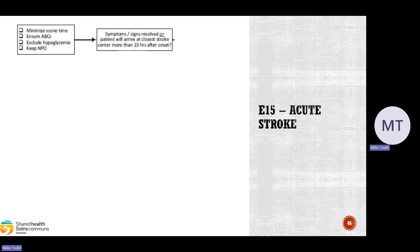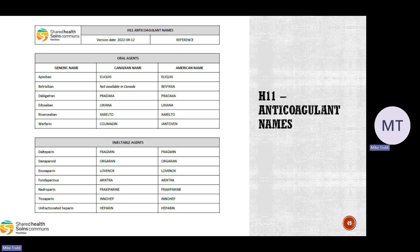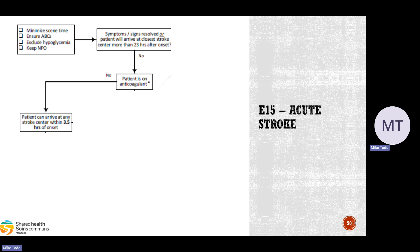Have symptoms resolved, or will the patient arrive at the closest stroke center more than 23 hours after onset? If yes, just go to the closest ED. If no, check: is the patient on an anticoagulant? Patients on anticoagulants cannot receive intravenous thrombolysis — some may be suitable for endovascular thrombectomy, available only at HSC. Make sure you ask about medications. In H11 in the CareMaps, there is a list of the more common anticoagulants by generic, Canadian, and American names. If the patient is not on an anticoagulant, can they arrive at any stroke center within three and a half hours of onset? If yes, go to the closest stroke center.